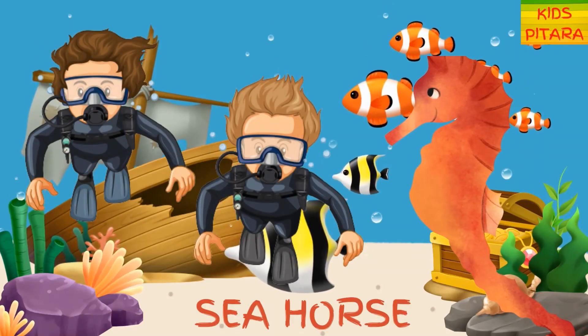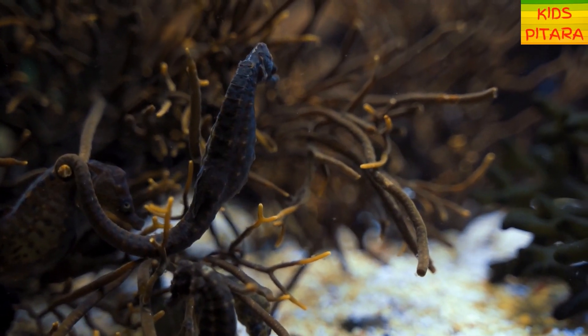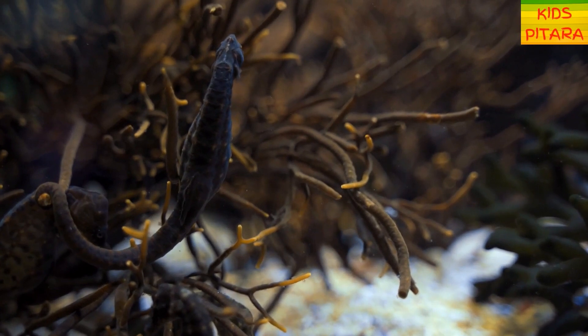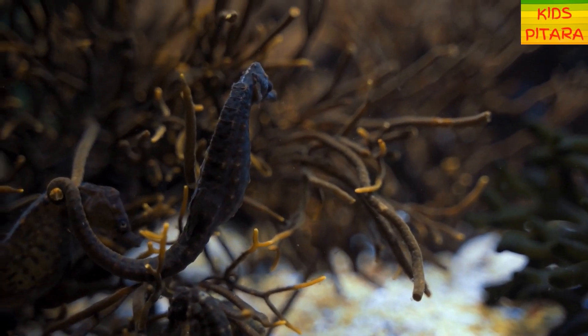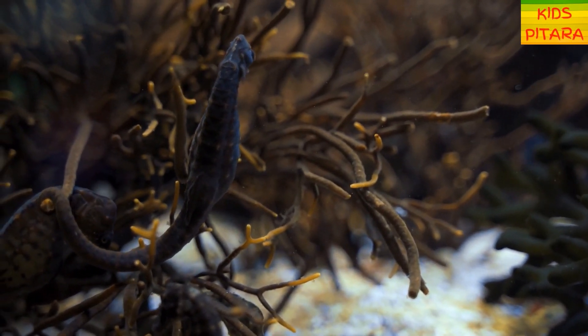What is this colorful creature? It's a seahorse! Seahorses are tiny fish that are named for the shape of their head, which looks like the head of — you guessed it — a tiny horse!